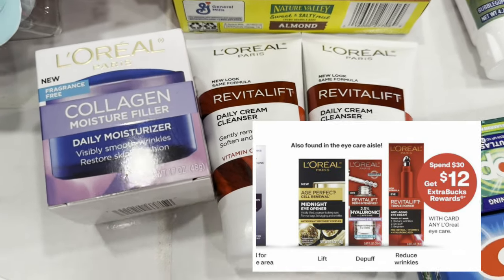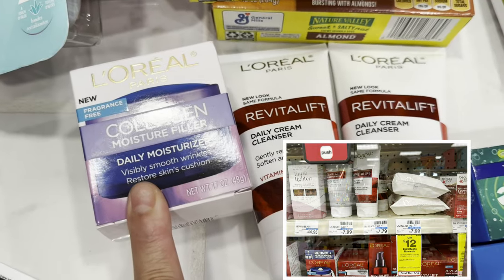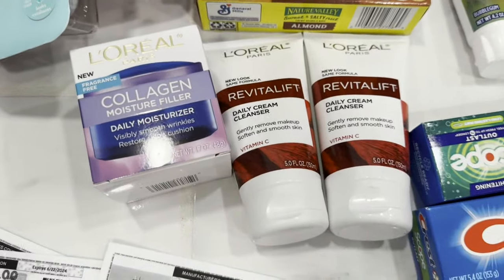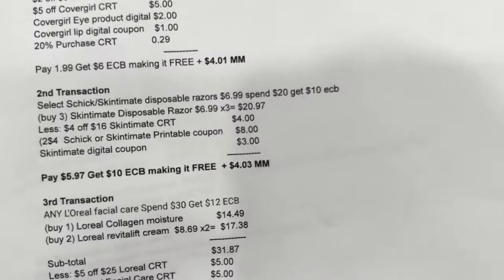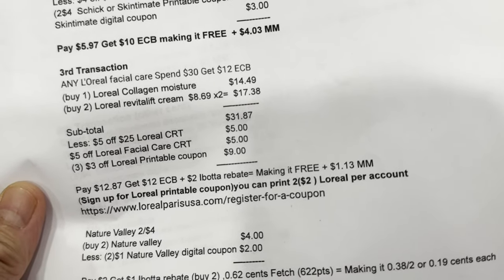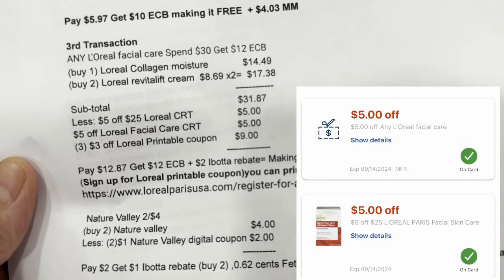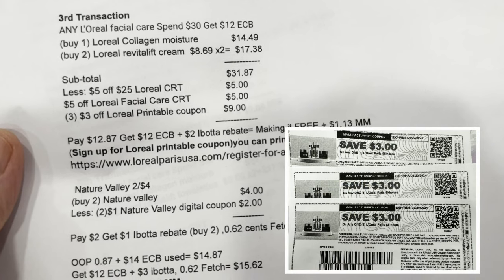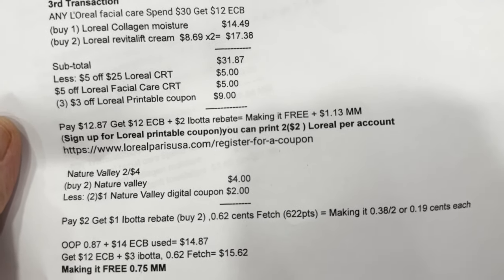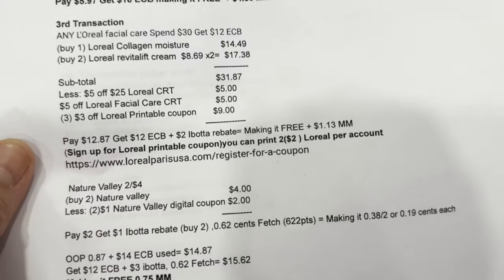The L'Oréal facial care promotion is spend $30 and get a ten-dollar Extra Bucks reward. The L'Oréal Revitalift cleanser is priced at $8.69 — I got two — and the L'Oréal Collagen is $14.49. I used three three-dollar printable coupons from Instagram Fairy. My subtotal was $31.87. I used the five-of-25 L'Oréal facial care CRT and the three three-dollar L'Oréal printable coupons. I paid $12.87, got a $12 Extra Bucks reward plus a two-dollar rebate in Ibotta, making it free plus a $1.13 money maker. This is the website if you want to print L'Oréal coupons.